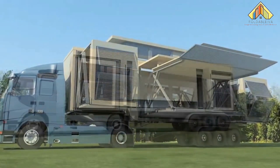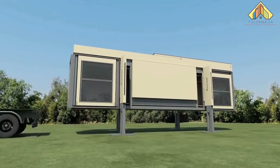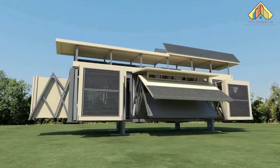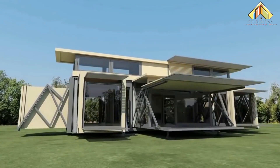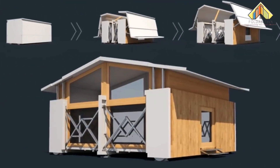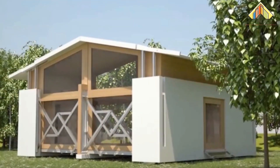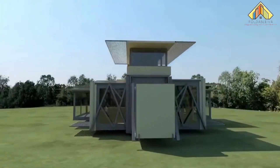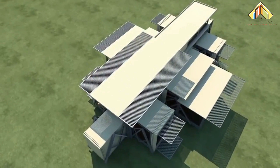The interchangeable pods let the user incorporate any arrangement of windows, panels, and doors to suit almost any purpose. They can even be stacked and connected in almost any way to create larger structures. There are no geographical boundaries to where these can be installed, allowing a variety of applications including offices, restaurants, schools, and medical facilities.